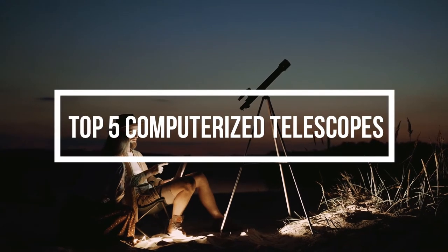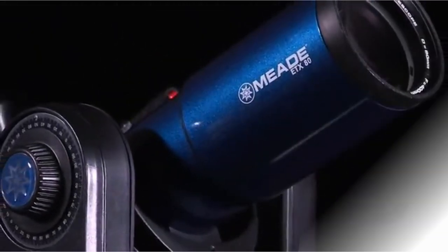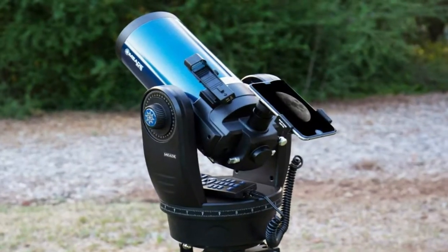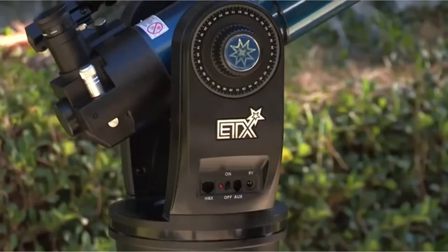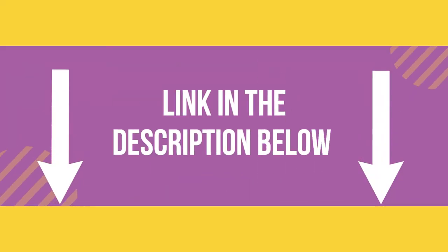Hello everyone, welcome back to another new video. In this video, I will discuss the best computerized telescope available on the market. I compiled this list based on my own research and I ranked them according to price, quality, durability, and much more. If you want to know price and other information be sure to check my description. So without any further delay let's jump into the video.